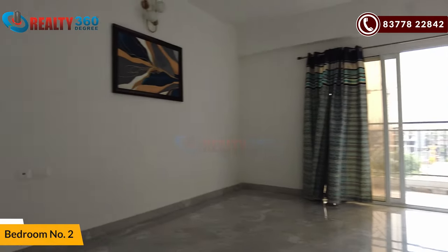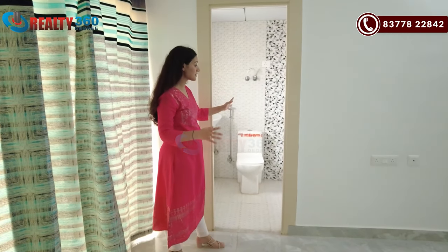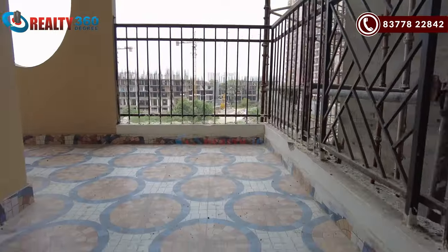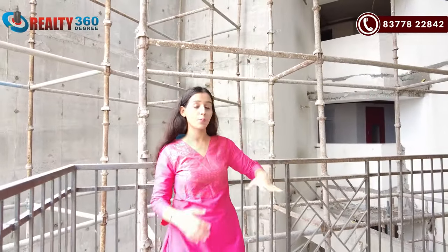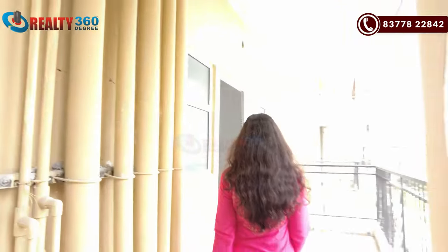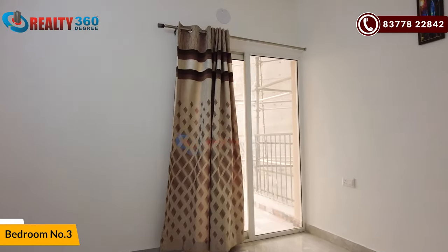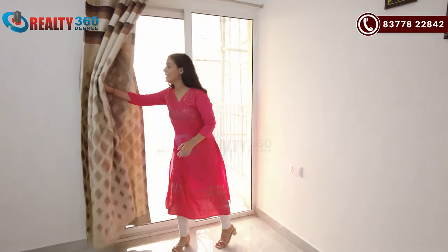So here is your bedroom number two. This is a very spacious size. You can see a lot of big bedrooms — in fact, all three bedrooms are very good sizes. You can get an attached washroom. Again, the washroom is very large size. And here is your balcony access. This is your air-shift balcony, and there is also a common balcony. Here is your third and final bedroom of this apartment. Again, this is the same size. It has a common balcony shared with bedroom two, so you can get a balcony attached with every bedroom.